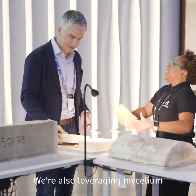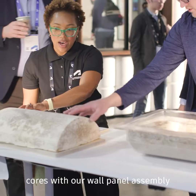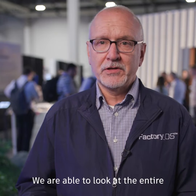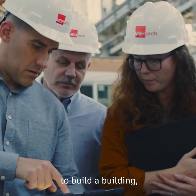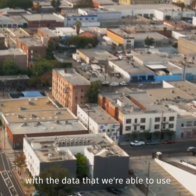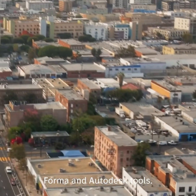We're also leveraging mycelium cores with our wall panel assembly that actually traps a lot of the carbon within the facade system itself. We were able to look at the entire embodied carbon energy to build a building, and no one's ever been able to do that — not at the speed and certainty with the data that we're able to use using Forma and Autodesk tools.